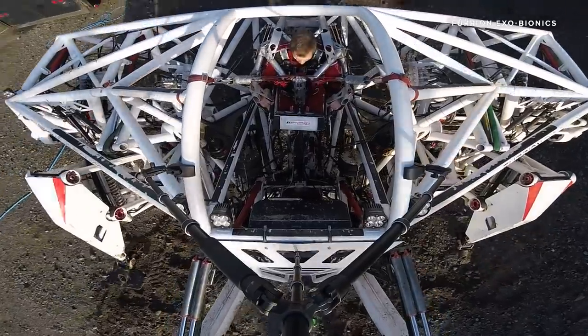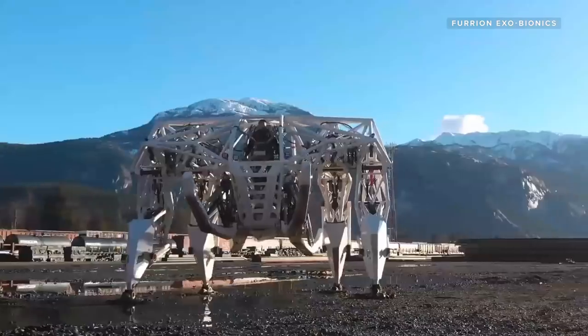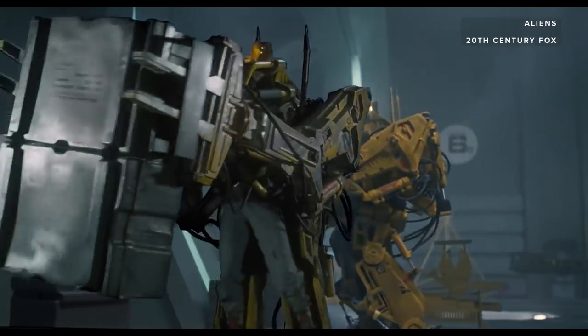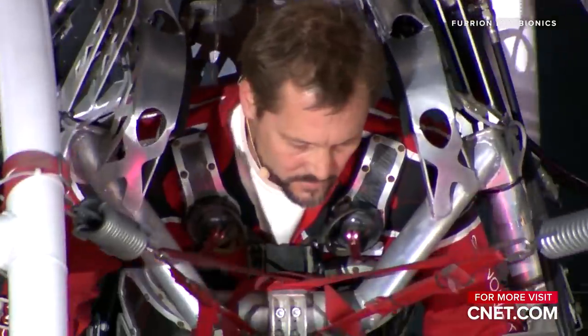While we wait for mech racing to develop into a fully fledged sport, piloting this large-scale powered exoskeleton is surely the closest thing you'll get to piloting Ripley's power loader from Aliens — and to me, that's pretty much the coolest thing ever.